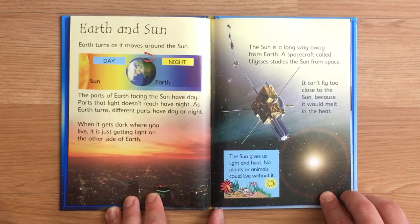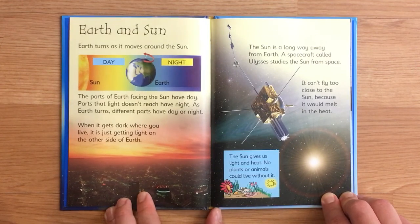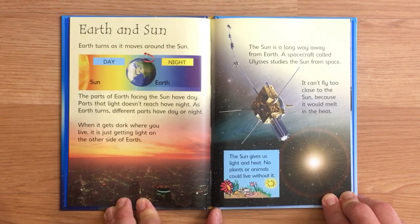Earth and sun. Earth turns as it moves around the sun. The parts of the earth facing the sun have day. The parts that light doesn't reach have night. As earth turns, different parts have day or night. When it gets dark where you live, it is just getting light on the other side of the earth.